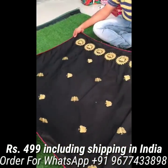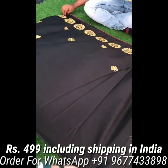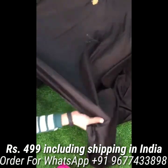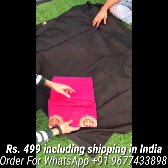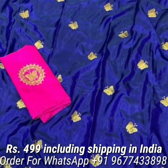Next, sana silk sarees in beautiful colors. Saree comes with beautiful embroidery work butterfly buttas all over the body, contrast piping border, and also comes with contrast semi Bengaluru silk blouse piece. Price is Rs 499 including shipping in India.